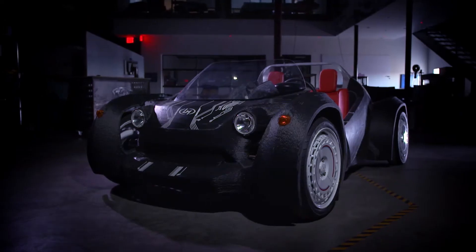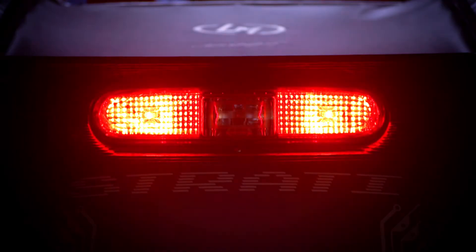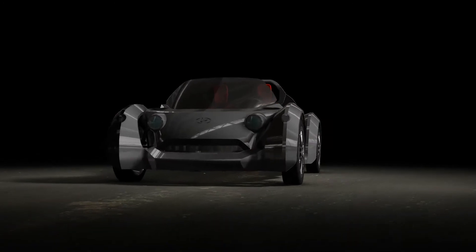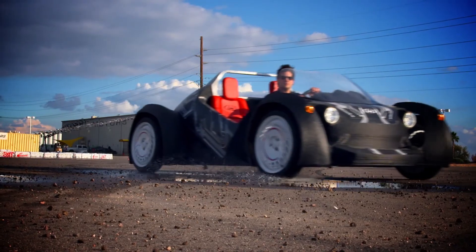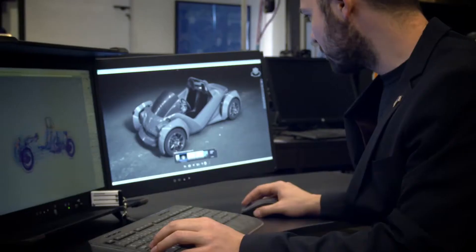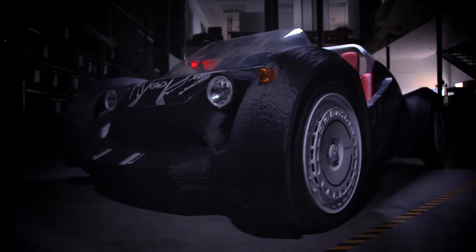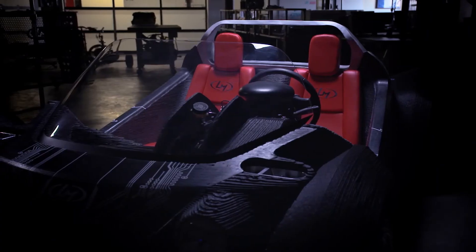The Strati is special because it is the first example of being able to show speed in manufacturing. We have taken a design to driving on the road in less than four months and we're going to reduce that even more to get it underneath a month. The ability to do that was brought to bear by flexibility of design and a massive reduction in tooling cost and parts. The average car today has about 25,000 parts in it and our goal for the Strati was to get it below 50 parts — we came in at 49 parts.